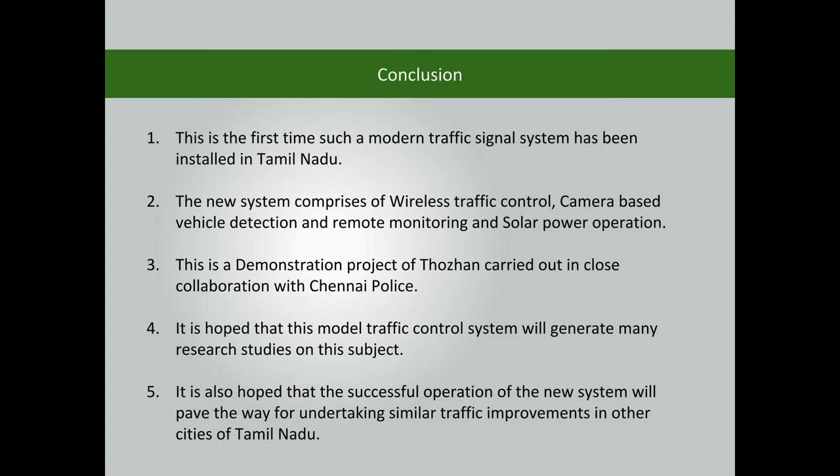This is a demonstration project of Thorin, carried out in close collaboration with Chennai Police. It is hoped that this model traffic control system will generate many research studies on this subject. It is also hoped that the successful operation of the new system will pave the way for undertaking similar traffic improvements in other cities of Tamil Nadu.